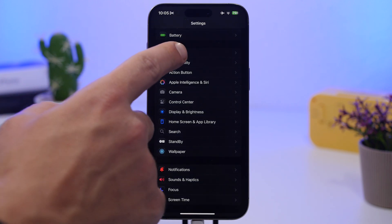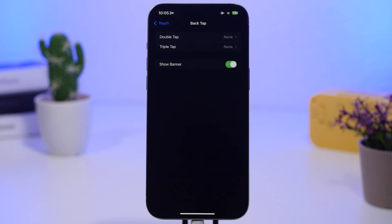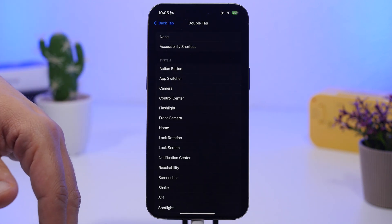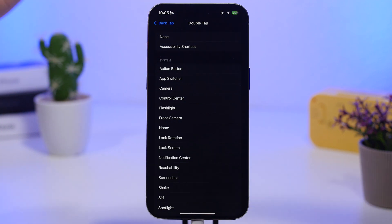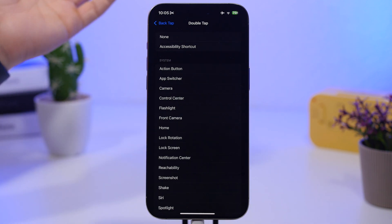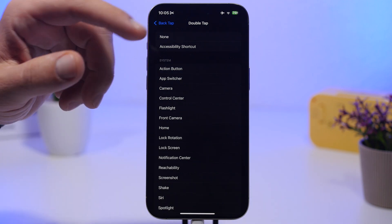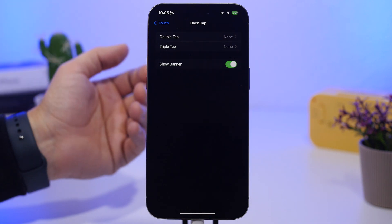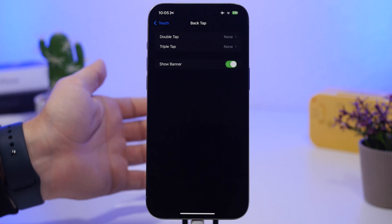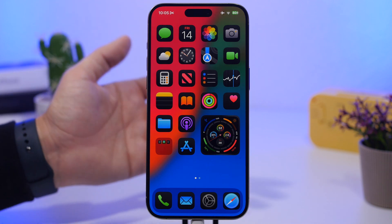Next up is the Back Tap feature. Under Accessibility, then Touch, you'll find Back Tap — the feature where you double or triple tap the back of your iPhone to invoke an action. But how often do you end up accidentally triggering it? For example, if you have the camera set up, you might be launching it several times a day by accident. If you don't really use this, make sure it's turned off, because it will just trigger actions and drain battery for no reason.